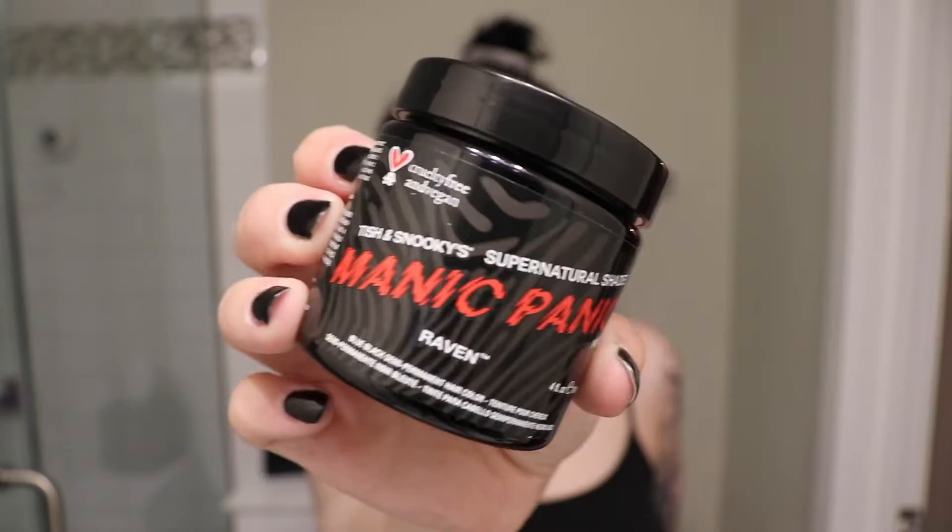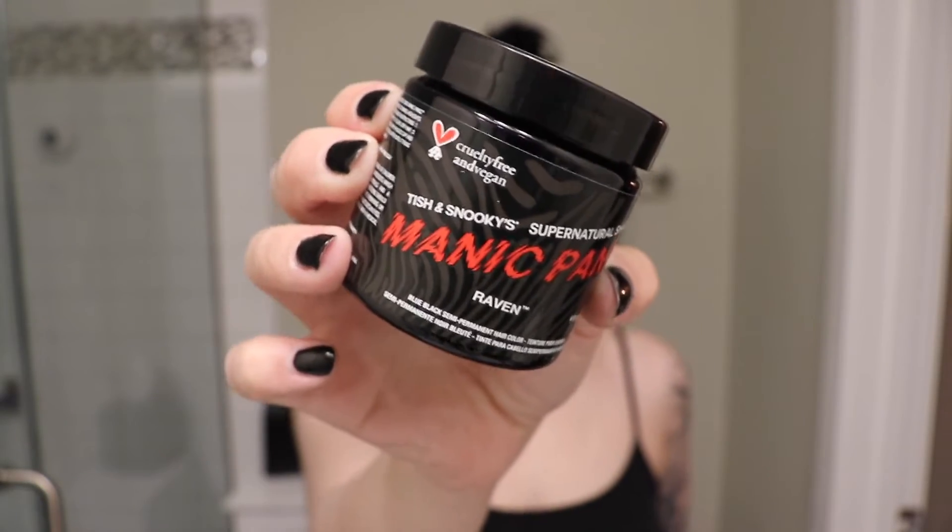I'm going to try the Manic Panic Raven hair dye. As you can see on the top of the package, there's a little bunny indicating it is cruelty-free and vegan. I'm trying to only show products on my channel that are cruelty-free, just because I'm vegetarian and I'd like to use products that don't sell in countries that test on animals. I really want to highlight brands like Manic Panic who are cruelty-free, and the vegan aspect is a bonus too — so if that's something you're wary of, this could be a good option. Who knows if it performs — we'll see — but it's really good to see a brand that is cruelty-free and vegan.